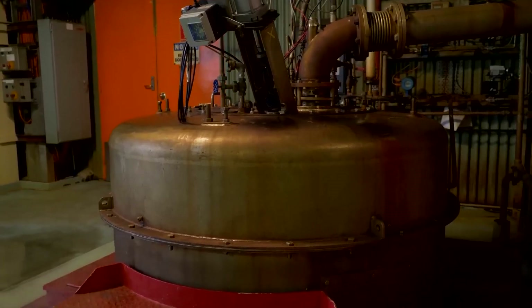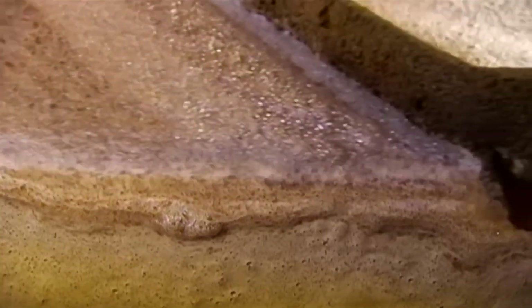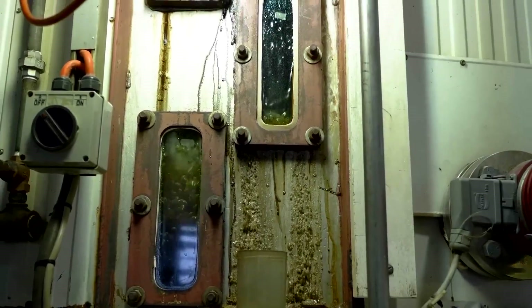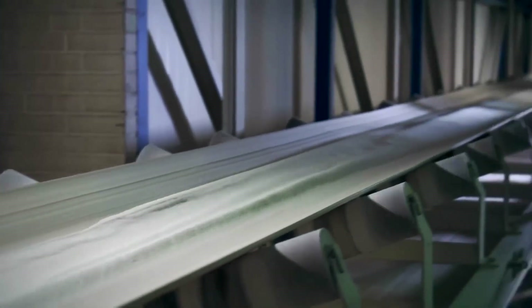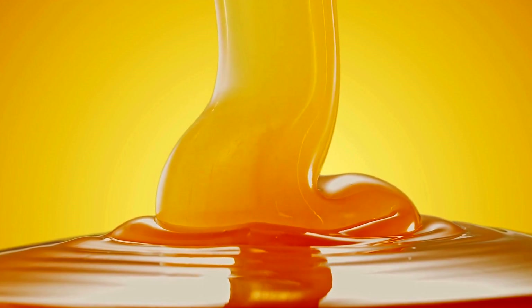The crystallization process is a crucial stage in sugar production, where concentrated syrup is transformed into raw sugar crystals. After the syrup reaches a sugar content of about 60 to 65% through evaporation, it is further boiled in vacuum pans. This controlled environment allows the syrup to become supersaturated without excessive heat, preventing caramelization and ensuring optimal crystal formation. To initiate crystallization, tiny seed crystals are introduced into the supersaturated syrup, acting as nuclei and promoting uniform growth as the syrup continues to boil under vacuum conditions.